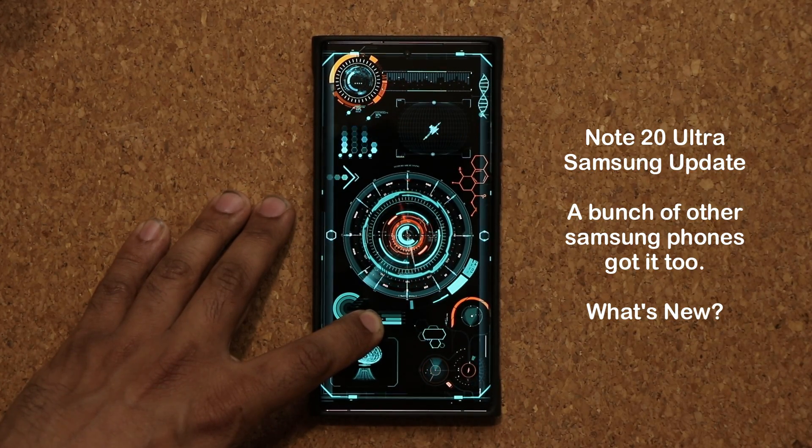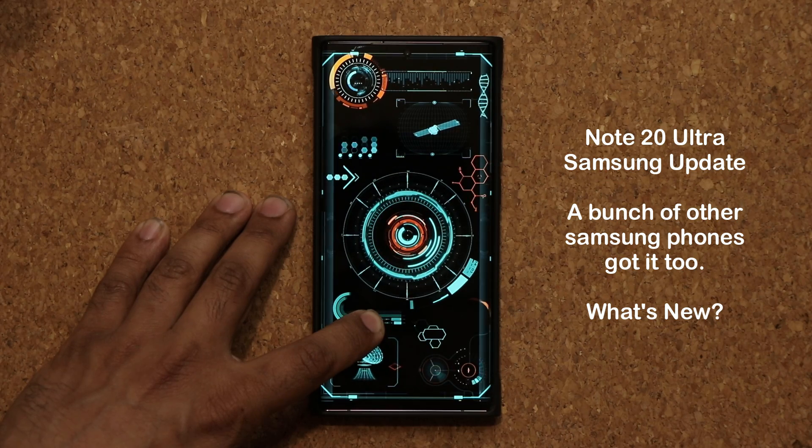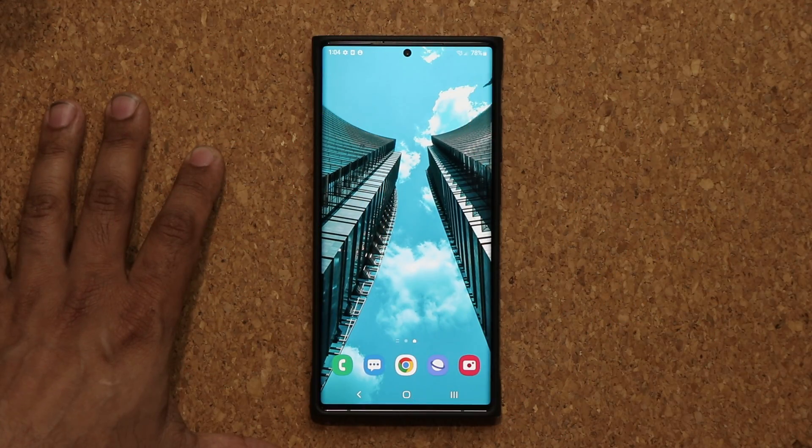Hey guys, Sock here from Socky TechEd and in today's video we have a brand new update for the Samsung Galaxy Note 20 Ultra. So let's dive in and see exactly what is going on.